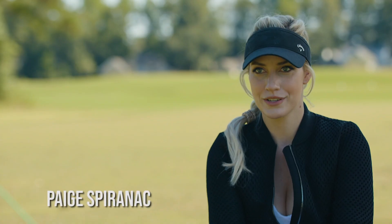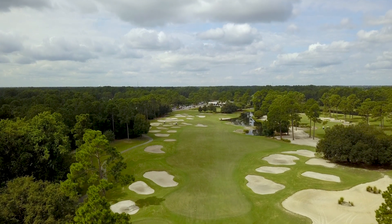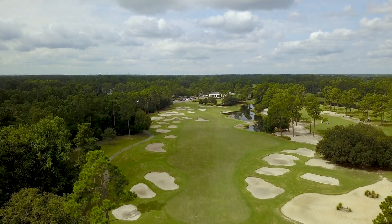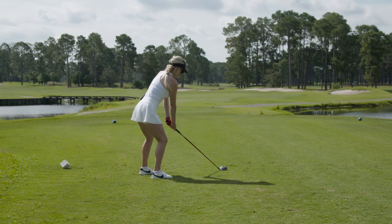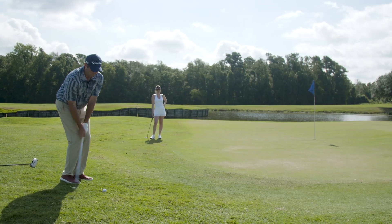I played Myrtle Beach National King's North. It was really cool — I think one of the more unique courses I've ever played. Every single hole was very different. There were some drivable par fours, some reachable par fives, and they had island green par threes.